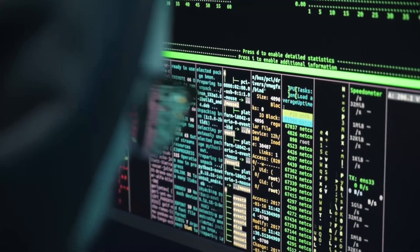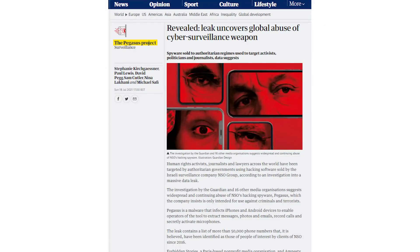Hey there, my name is Gary Sims and this is Gary Explains. Government-sponsored cyber surveillance is in the news again following an exposé in the UK's Guardian newspaper talking about a piece of malware called Pegasus, which is allowing governments around the world to spy on people, turning their smartphones into fully-fledged surveillance devices that can record audio, record video, look at photos, messages and so on. We want to look at what Pegasus is, how it works, how it infects phones, and what you can do to protect yourself.